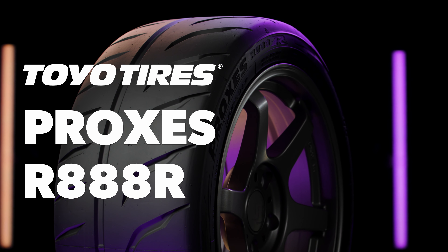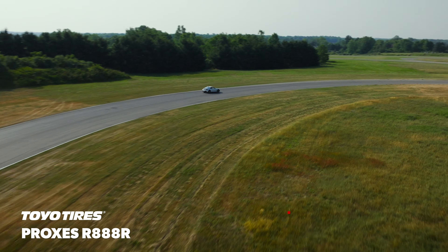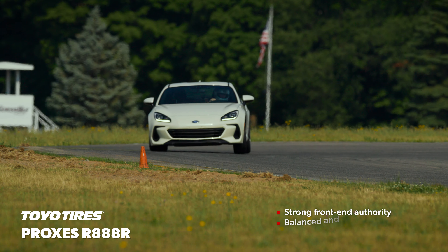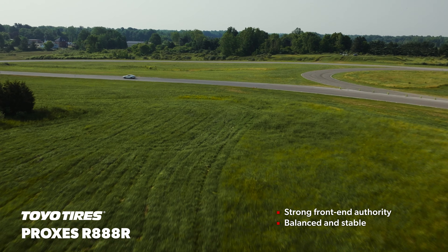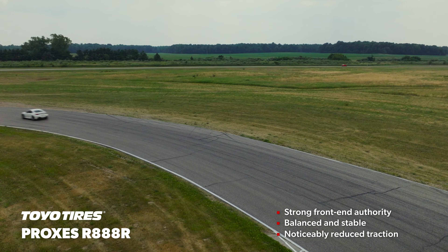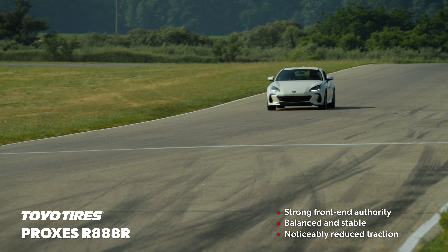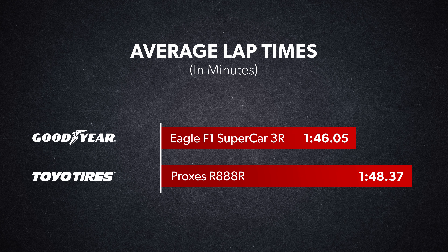The Toyo Proxis R888R was also a nice tire to drive, but its limits weren't nearly as high. The steering had very nice weight and delivered strong front-end authority both at turn-in and through mid-corner. Overall, the vehicle felt nicely balanced and very planted. If it was going to skid or slide, it would break away at the front axle before the rear, so there was no concern pushing to the limit. But our team couldn't carry as much speed through all phases of a corner, and they had to make an effort to wait for the weight to transfer and settle during faster transitions. The braking felt confident, but our drivers instinctively knew they had to start braking noticeably earlier than in the Goodyear due to the lower absolute traction. The Proxis R888R was very predictable and consistent, but it wasn't in the same league according to the stopwatch.